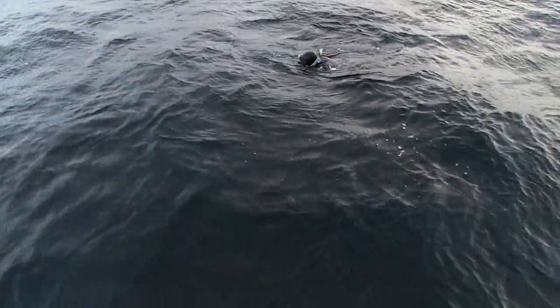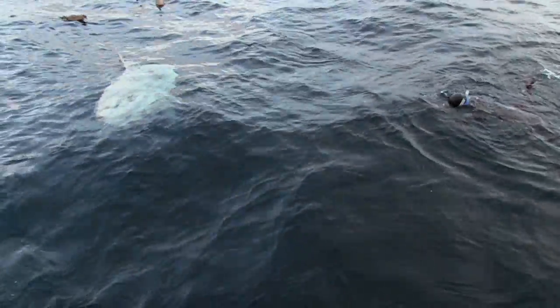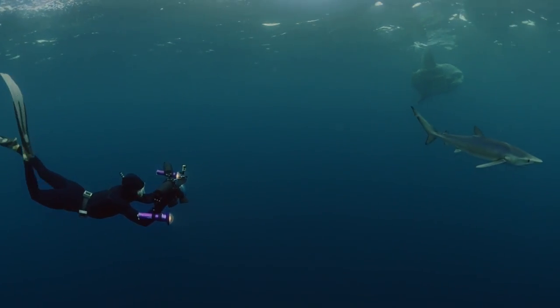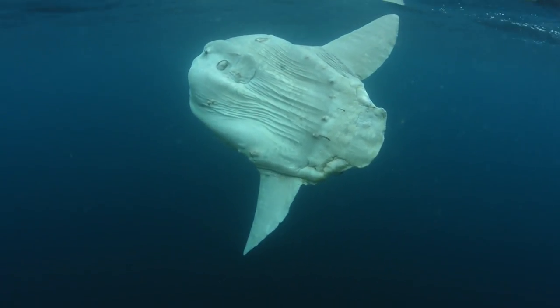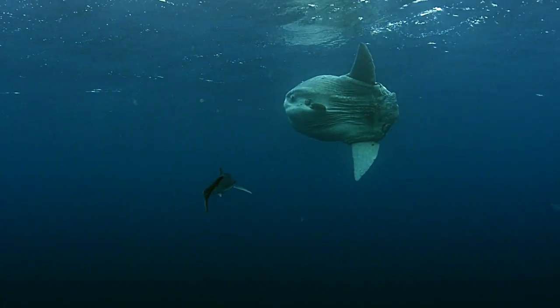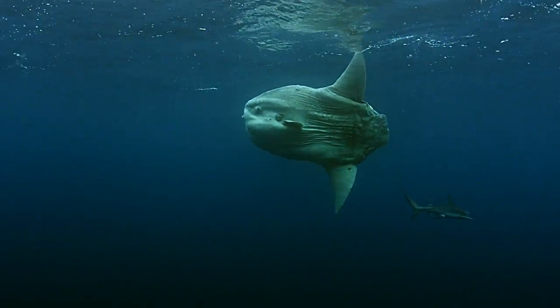And to everyone's surprise, the mighty Mola Mola are not alone — blue sharks are in the water too. Capturing some of the very first underwater footage of the amazing Mola Mola in Canadian waters provided the team with one of the greatest moments in the series.